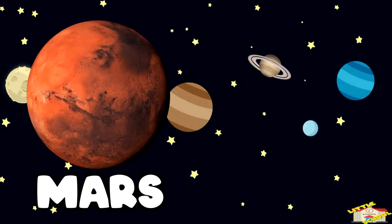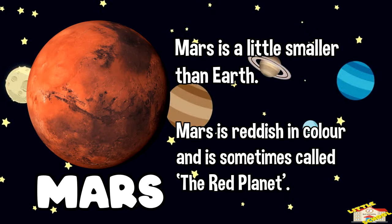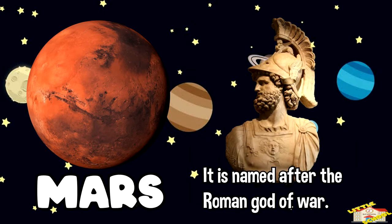The fourth planet, Mars. Mars is a little smaller than Earth. Mars is reddish in color and is sometimes called the red planet. It is named after the Roman god of war.